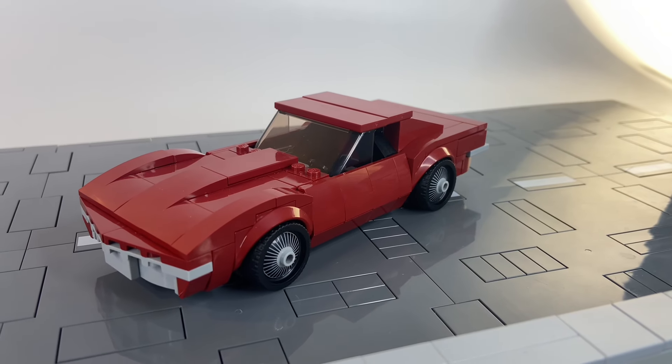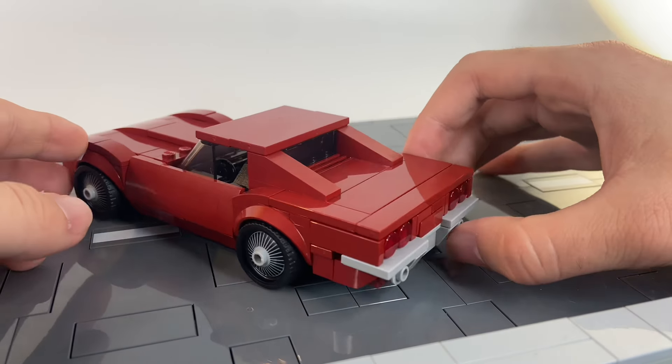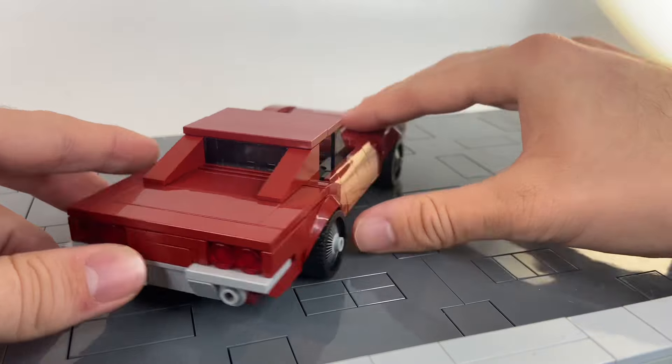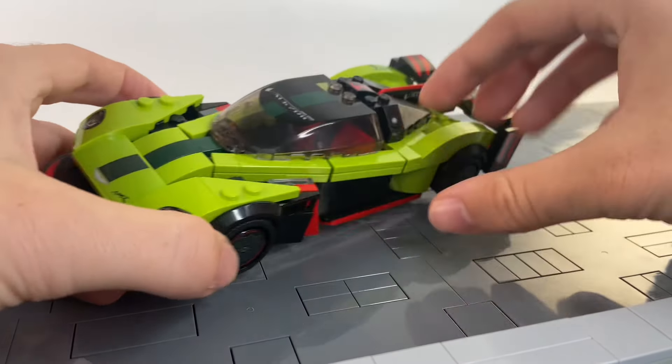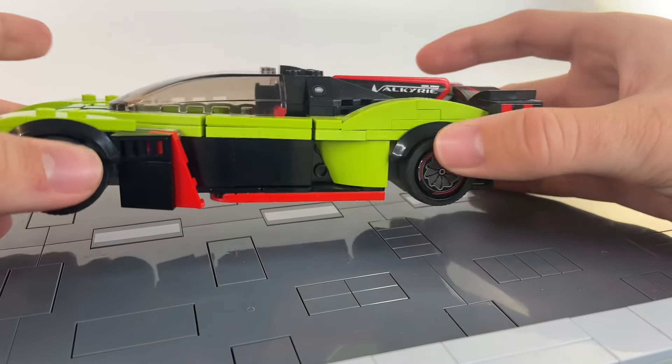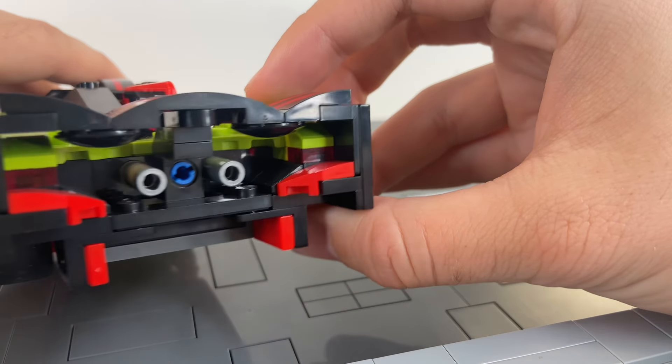This classic Corvette Stingray is just consistent. It's a fun build, it's iconic, and it embodies more cars of where we're headed. A step up from our last futuristic car is the Aston Martin Valkyrie, with this crazy rear fin that really sticks out, an interesting side profile, and quite the rear wing on the back with these crazy exhausts.